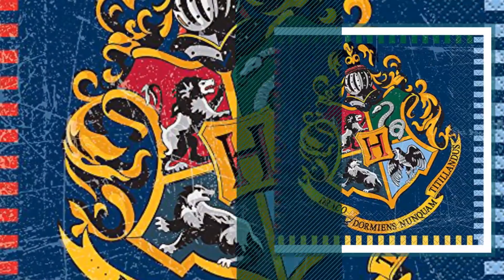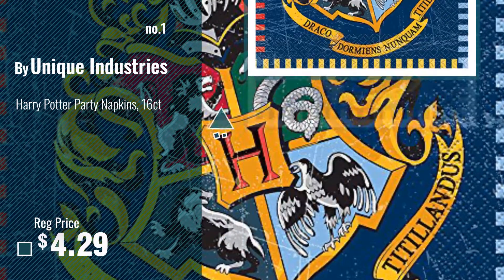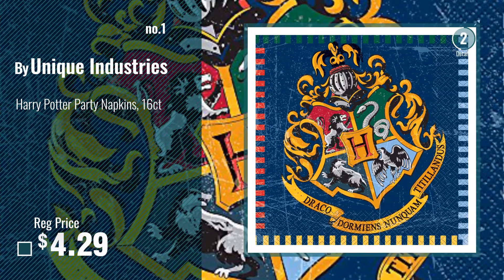Number 1, most popular, by Unique Industries. Watch this video, choose your favorite.